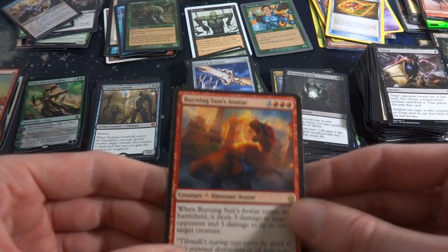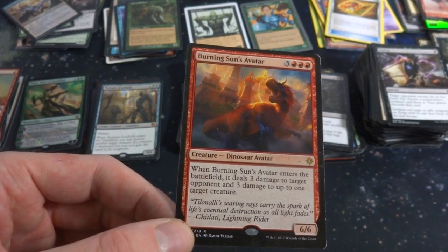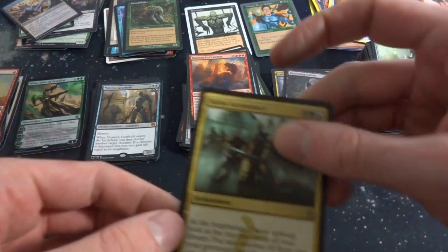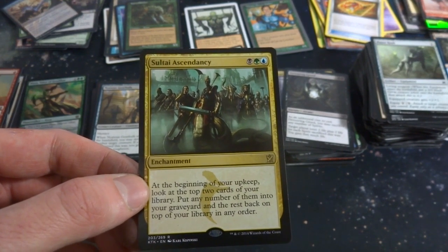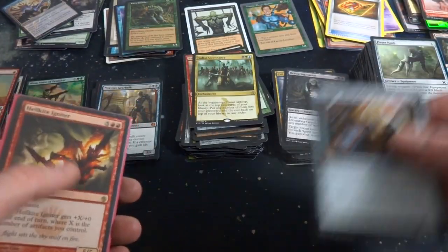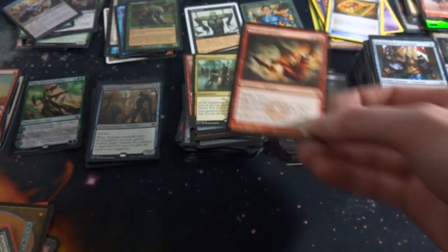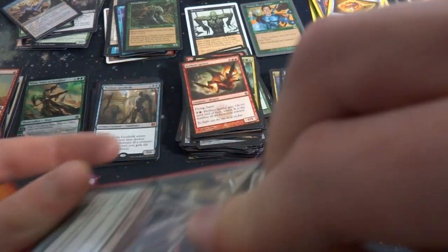Got Devouring Greed, a random rare from Rivals of Ixalan — some dinosaurs, three and three red, 6/6, enters the battlefield deals three damage to target opponent and three damage to up to one target creature. Got Flare Husk Sultai Ascendancy — black, a green, and a blue. Upkeep: look at the top two cards of your library, put any number into your graveyard and the rest back on top in any order — kind of like a scry. Got some sort of Hellkite Igniter — five and two red, flying, haste, 5/5, gets +X/+0 where X is the number of artifacts you control, so you definitely want an artifact deck. Singe-Mind Ogre. Got Murkfiend Liege.